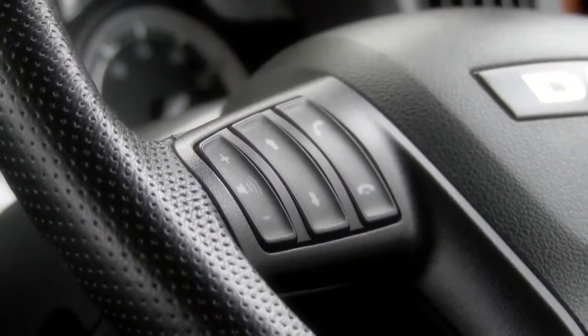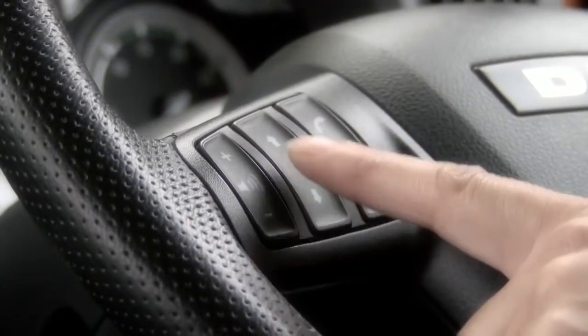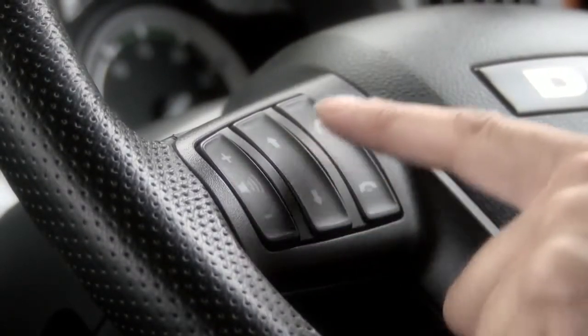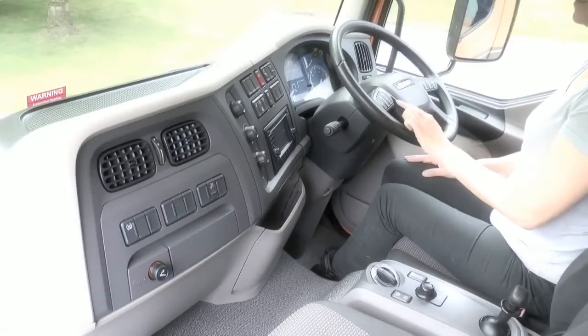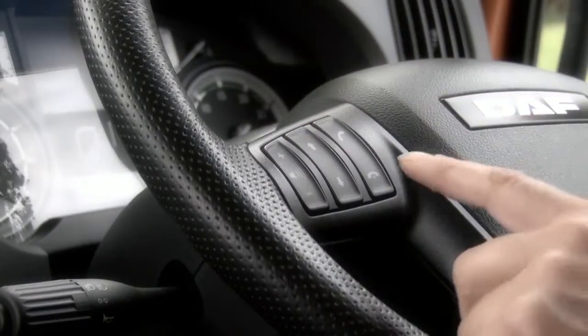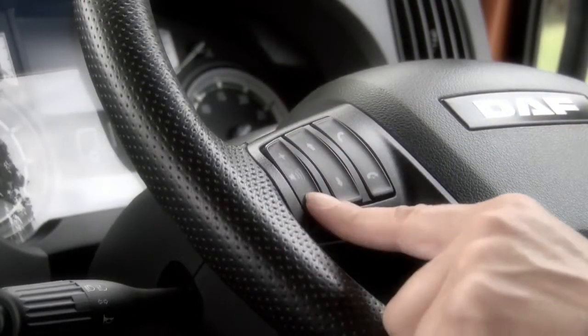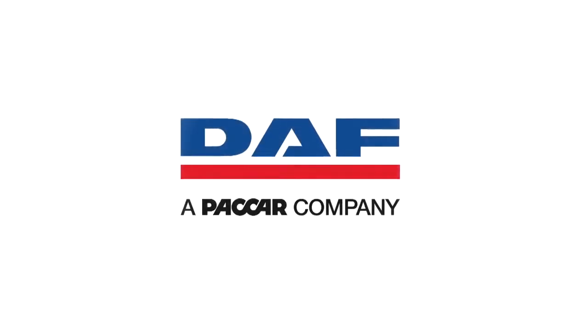Moving across the controls on the left hand side, you have two controls for the hands-free truck phone and you have the volume control. This allows you to accept, end and reject calls, and this allows you to scroll through the phone menu. This is the volume for the radio and the truck phone. So, let's go ahead and check it out.